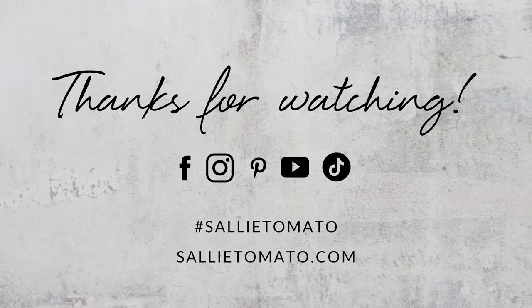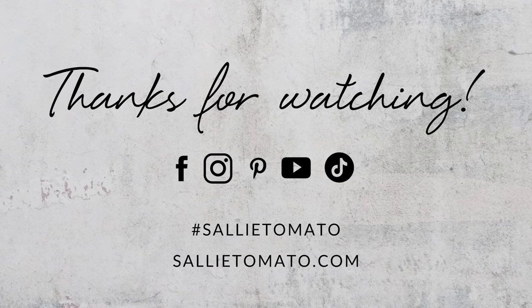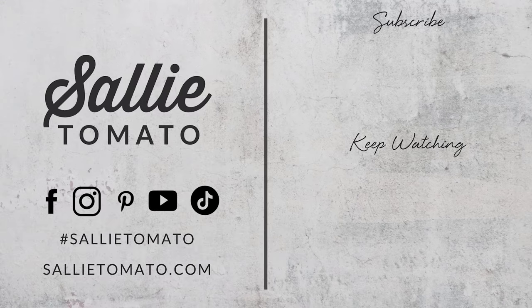We can't wait to see how you apply 2024 trends to your bag making. Use the hashtag Sally Tomato on social media so we can see your trending new projects. If you liked this video, please give it a thumbs up and subscribe to our channel so you don't miss out on any future videos. Thanks for watching and I'll see you next time.